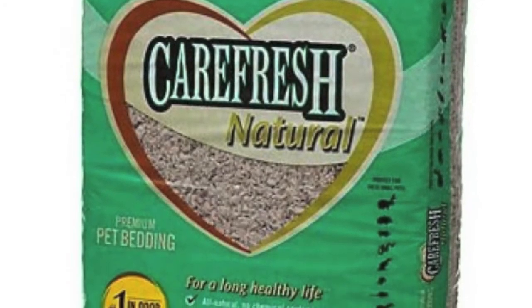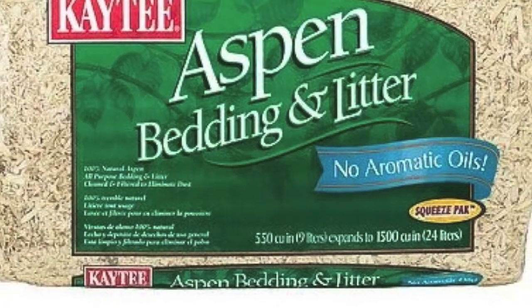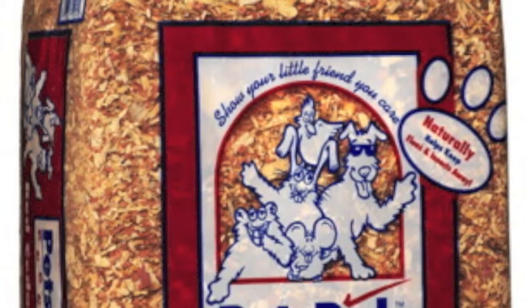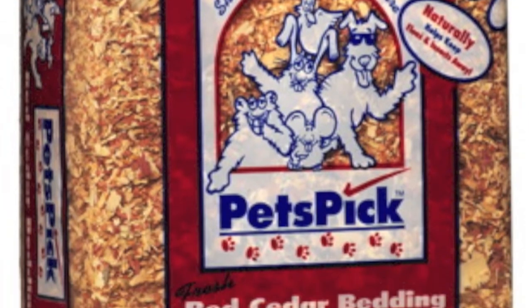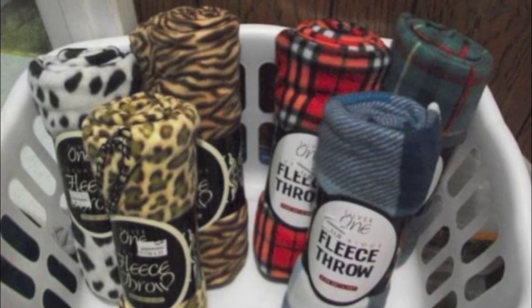Next comes bedding. I recommend carefresh bedding, softwood bedding, and aspen bedding. Beddings like pine and cedar can be dangerous and even life threatening to your guinea pig. An alternative to using bedding is fleece.